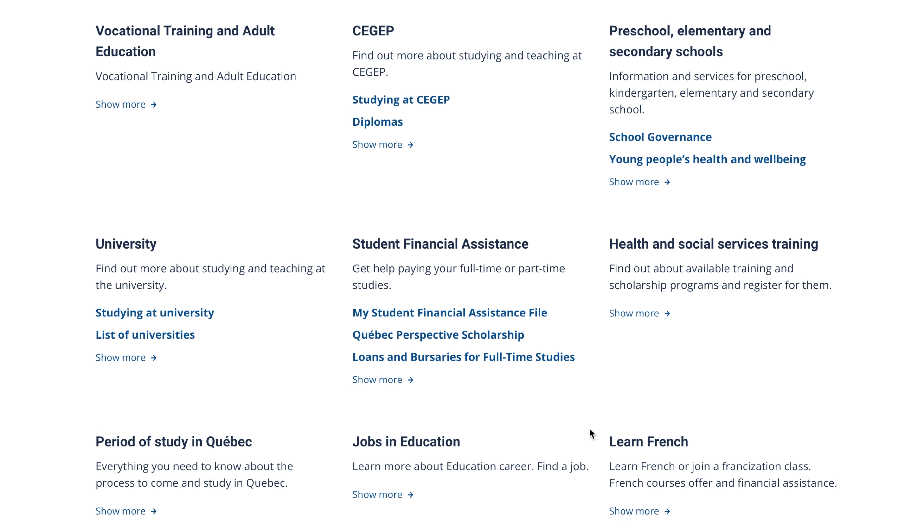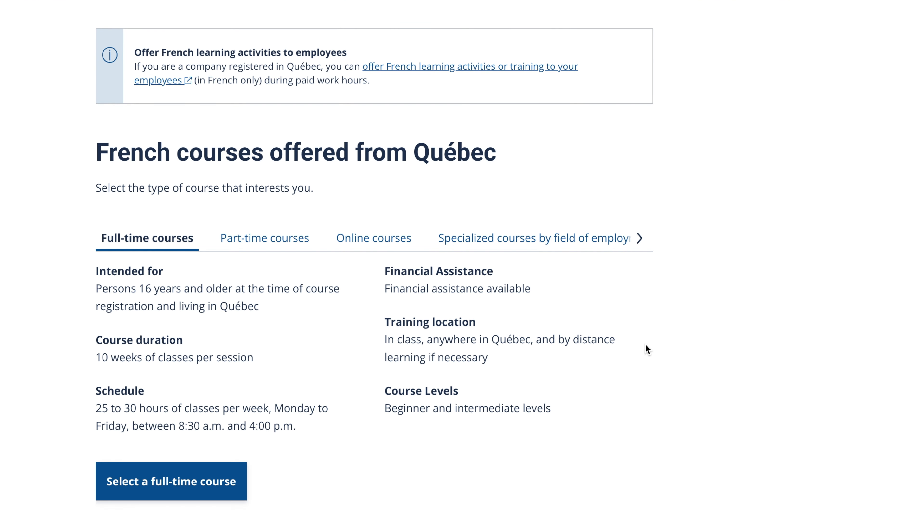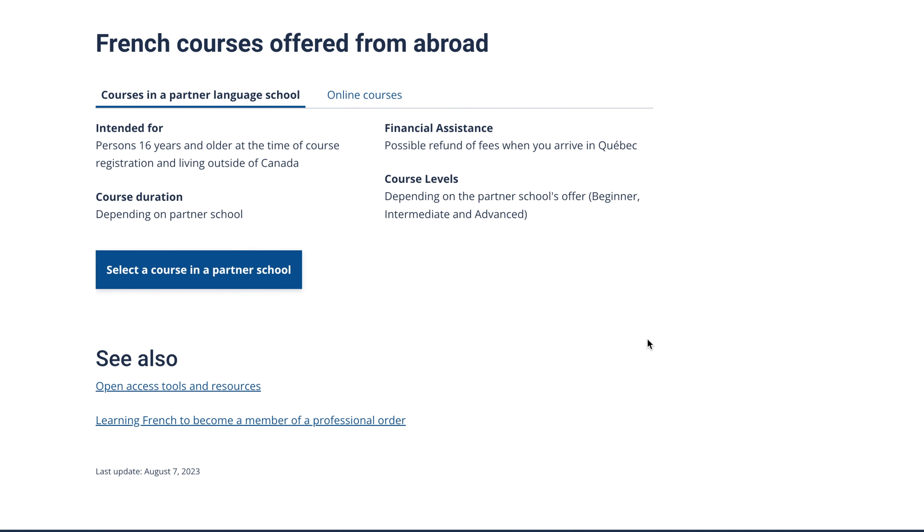Some provinces offer unique things. For example, Alberta and Manitoba used to have special benefits for students because most international students go to Ontario or British Columbia, but nobody goes up north. And if you're planning to move to Quebec, Quebec has a list of courses you can take if you want to live there. They're offered by the government and are free, but you need to be eligible to take those courses for free.